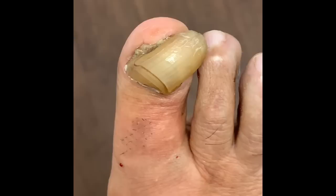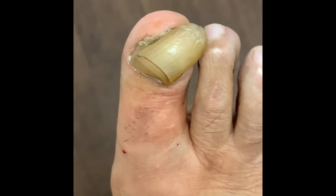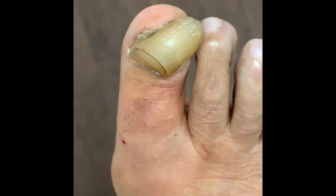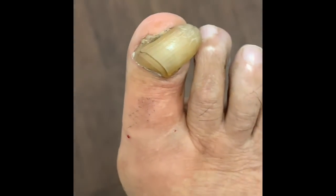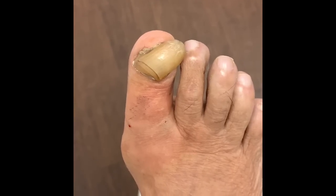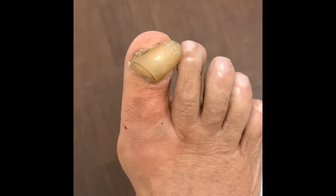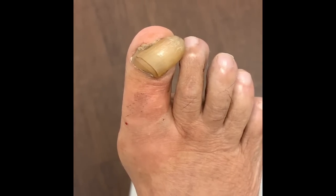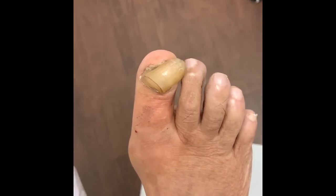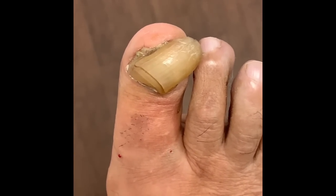We're going to go ahead and remove the entire nail. I did ask the patient why she didn't seek medical care earlier, and she responded because she was afraid. It's sort of like going to the dentist — you have a cavity, you don't want it taken care of because of the injection and the numbing, and you just sort of let it go.